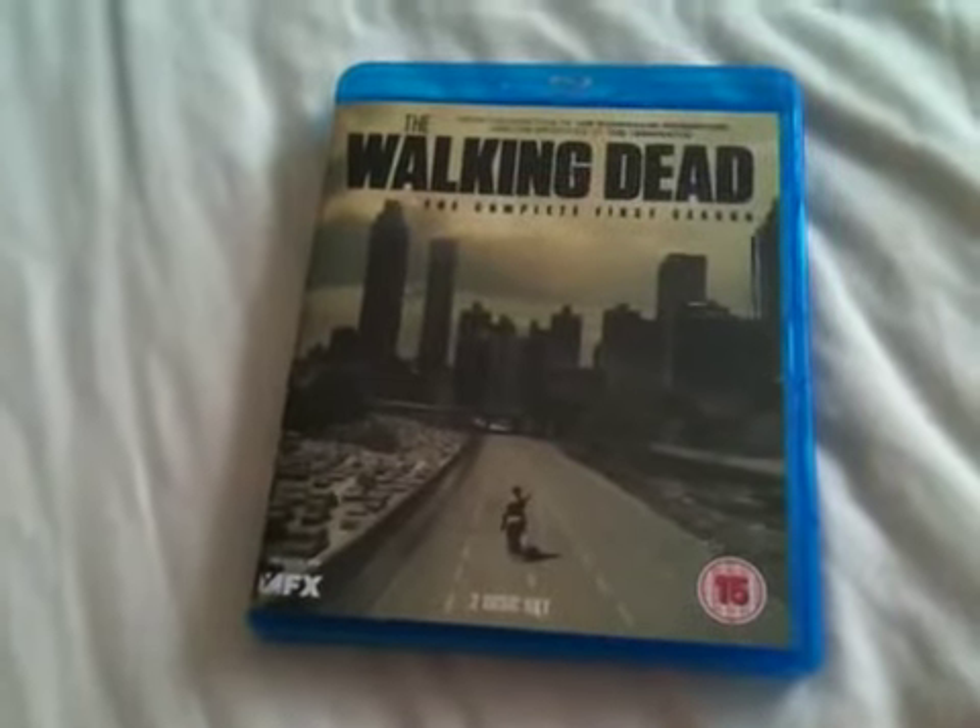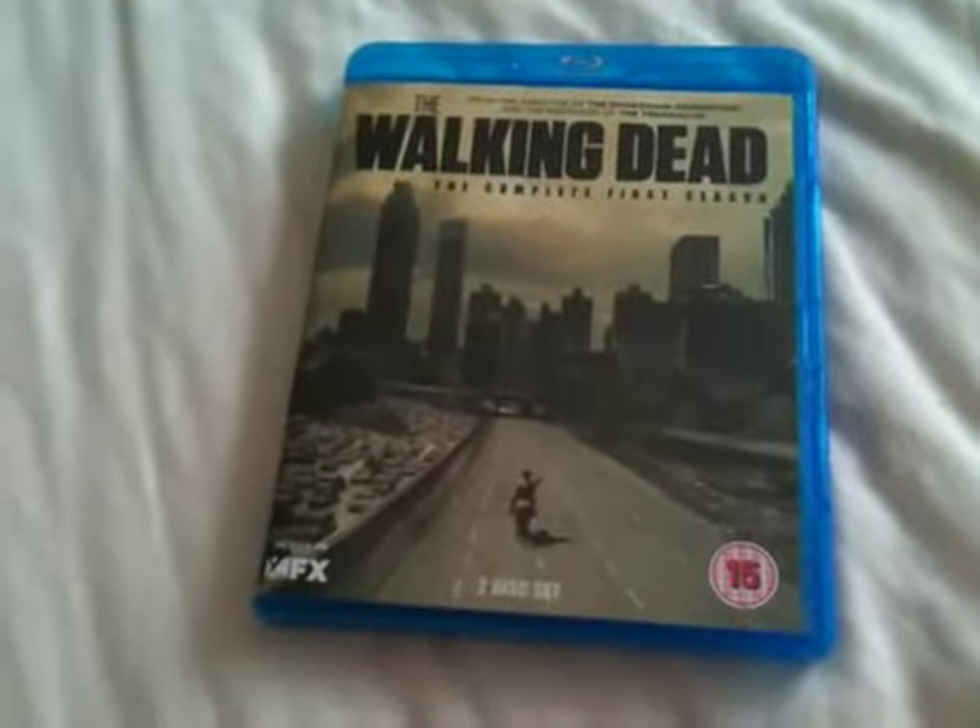Hey YouTube, it's Yuzi here and today I've got a quick update for you. Today I'm going to show you The Walking Dead, the complete first season on Blu-ray.